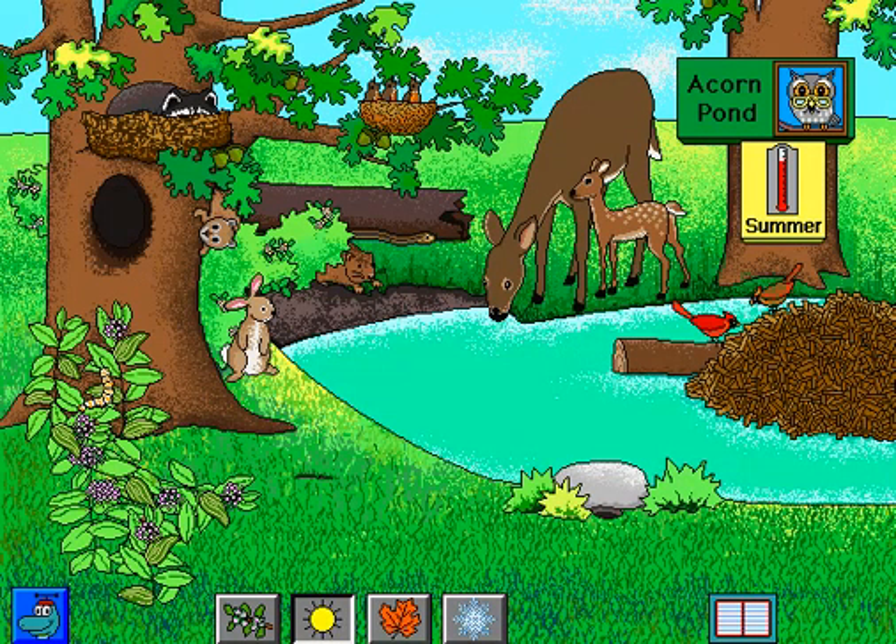Summer at Acorn Pond. White Oak. Milkweed. The monarch caterpillar has hatched from an egg. Now it will become a butterfly.